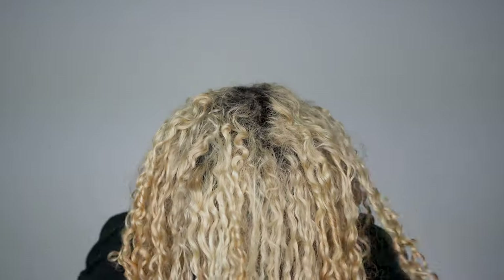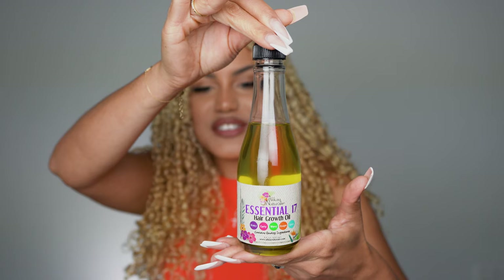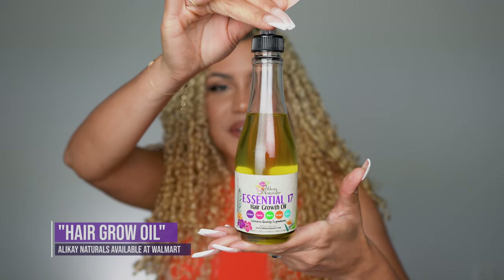Here you guys can see what my hair was looking like before using the products. You can see there are some areas where my hair is literally not curling — a little bit crazy — but it is because of the bleach. First of all, I'm going to be working with this hair growth oil.